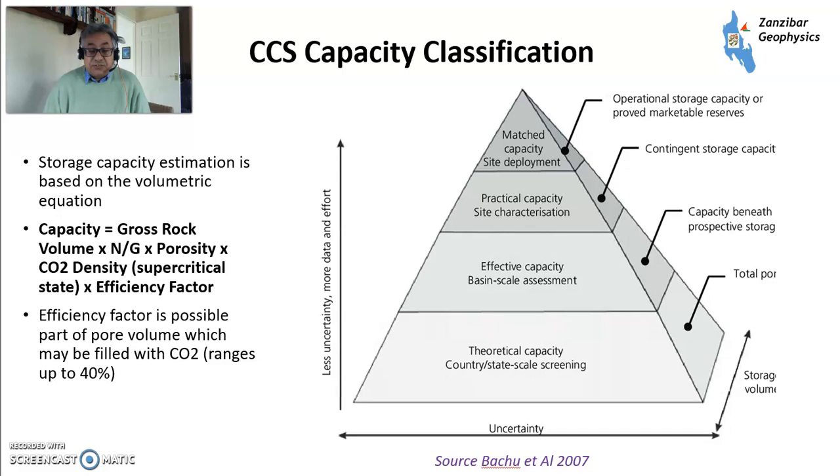On classification, this is from a paper by Babacu et al., 2007. You have theoretical capacity, effective capacity, and a match of capacity to site deployment — a bit like play fairway evaluation. Your capacity is gross rock volume multiplied by net-to-gross, multiplied by porosity, multiplied by CO2 density, multiplied by the efficiency factor. The efficiency factor is the proportion of pore volume that may be filled by CO2, and can range up to 40%, depending very much on the local situation.